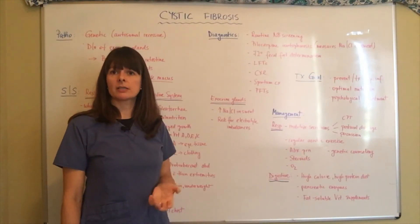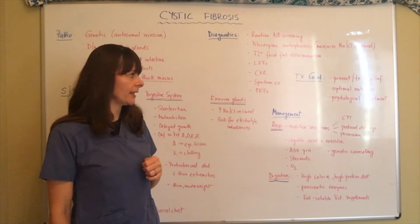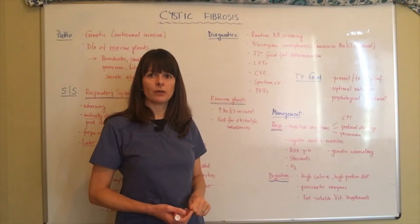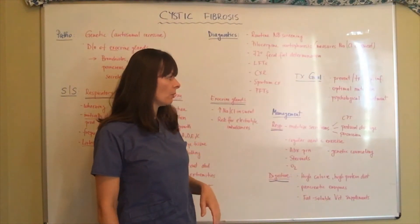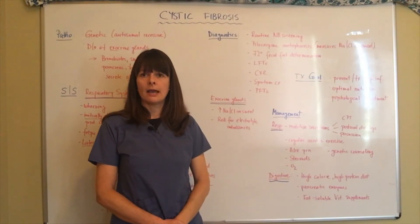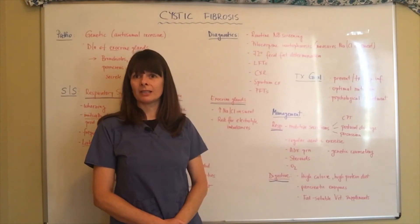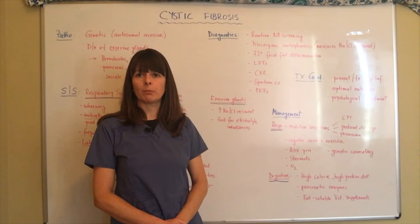For treatment, because it is a genetic disorder and there is currently no treatment to fix these exocrine glands, the goals are to prevent and treat respiratory infections — the most critical concern, as severe infections can be fatal — to promote optimal nutrition, and to support the psychological adjustment of both the patient and family. This is a lifelong disease; life expectancy used to be around the 20s but has now extended to perhaps the 40s, depending on severity and ability to manage symptoms.